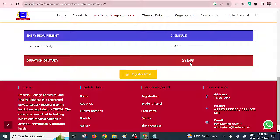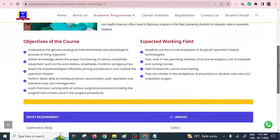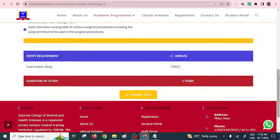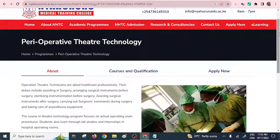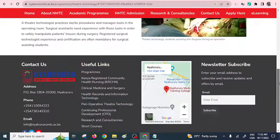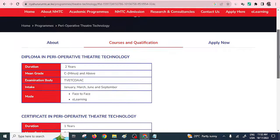Requirements may differ between institutions, but it's important to understand the requirements per institution. The requirement here is C minus. Let's look at another college — this is Naururu Medical Training College. They also offer Perioperative Theatre Technology, which is one of the marketable medical courses here in Kenya. The duration is two years, the minimum grade is C minus, and the exam body is TVET CDACC.